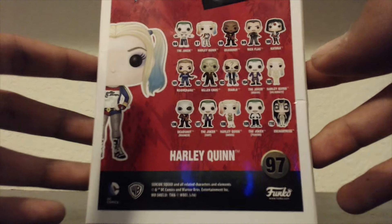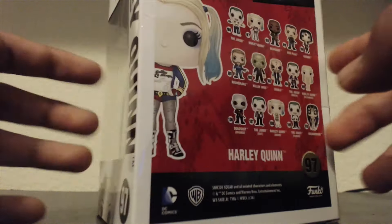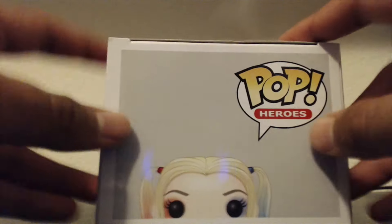So here's the back — you can see there's a lot, maybe 15 including the exclusive one that's Enchantress. Here's the side again, and the bottom and top. So let's get this open.